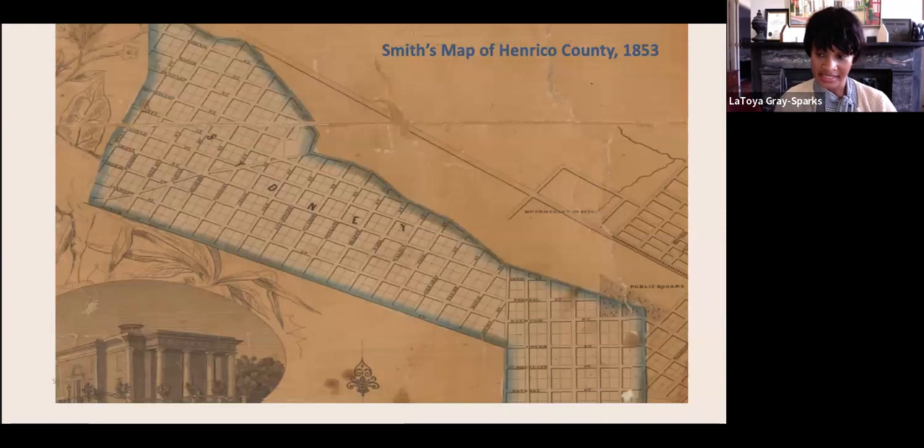Most of the streets in Sydney — Holly, Cherry, Plum, etc. — were named after trees. The Sydney neighborhood was a part of Henrico. During the 1800s, a significant number of Blacks lived in Sydney, and according to Selden Richardson's Built by Blacks, Black residents made up 40% of the total population of Henrico during the 1800s.